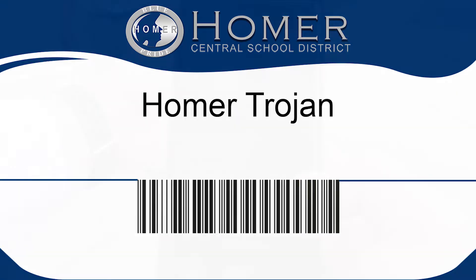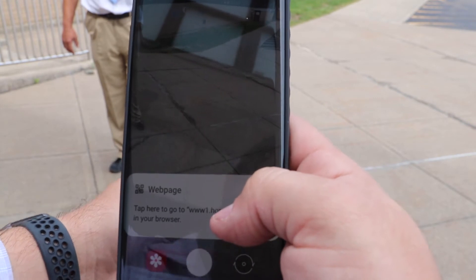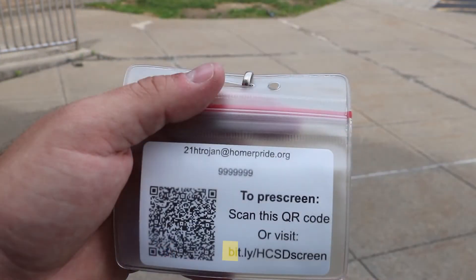To pre-screen your child, scan the QR code in the camera app of your cell phone. If the badge does not scan, type in the link provided on the badge in any web browser.